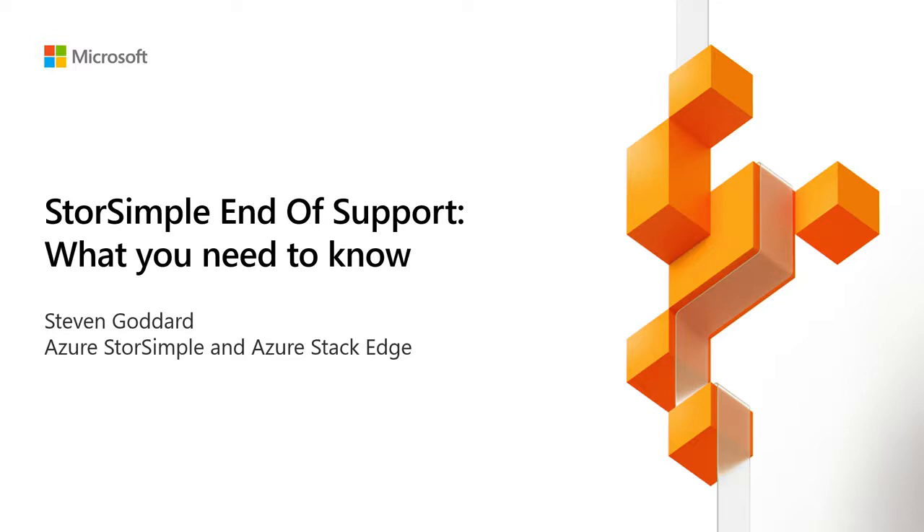Hello everybody. My name is Steven Goddard. I'm a program manager on the StorSimple and the Data Box Edge Azure Stack Edge team, and I'm here to talk to you about StorSimple end-of-life. It's a smaller group, and I want to make this interactive. I've also got Fabian here, so feel free to ask questions during the session or afterwards.